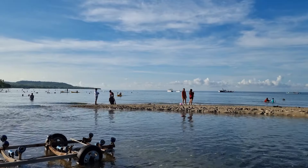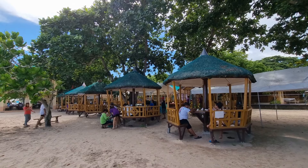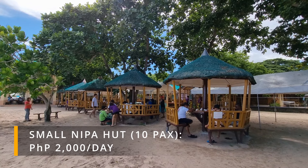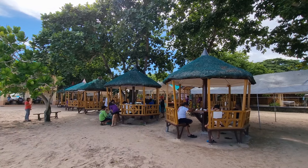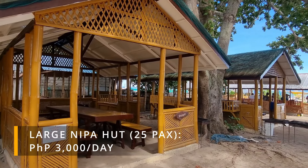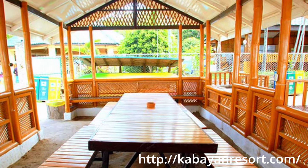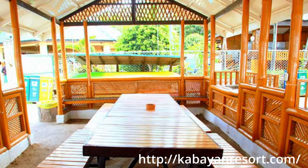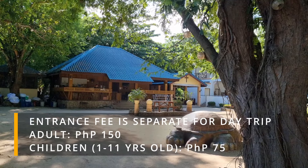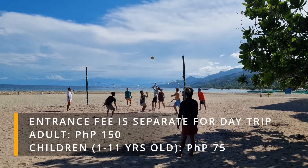If you are coming to the resort as a day trip, there are several nipa huts at the front of the beach resort. The small circle-type nipa huts have a capacity of 10 persons for 2,000 pesos per day, and the larger rectangular-shaped nipa hut can fit up to 25 persons for 3,000 pesos per day. This nipa hut has a sink inside so you can prepare your meals. Take note that you still have to pay the entrance fee of 150 pesos per head for adults and 75 pesos for children on top of the nipa hut rental.